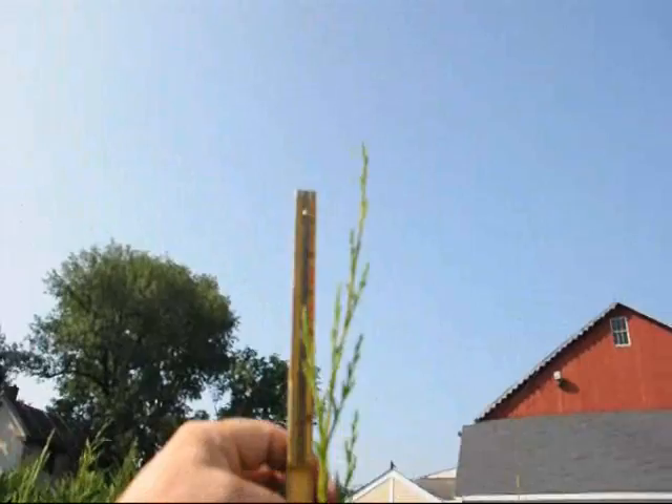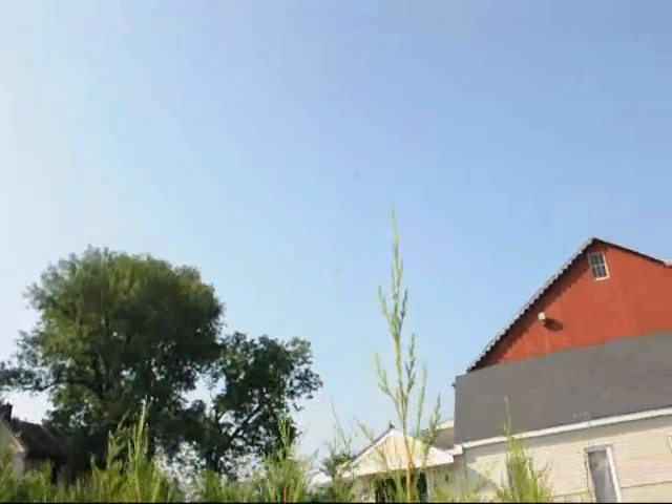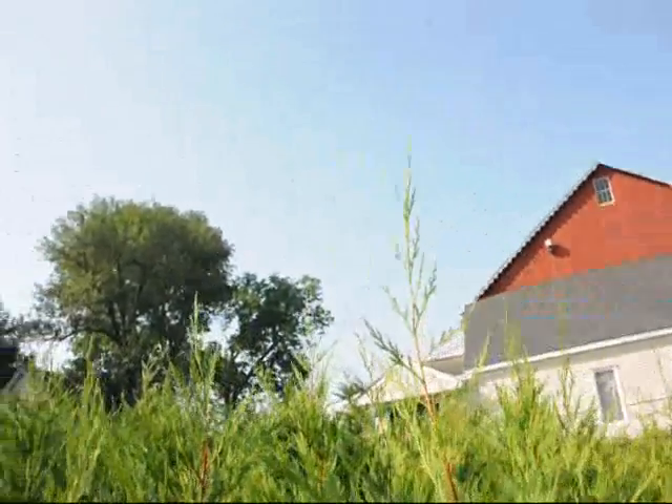And this growth rate is still going. It's still putting out a lot of growth, at least about a half an inch a day. So you can almost see it grow.